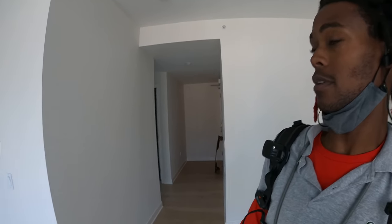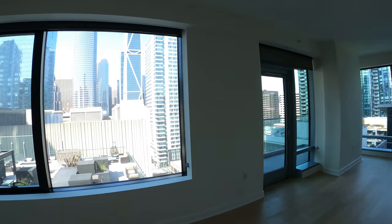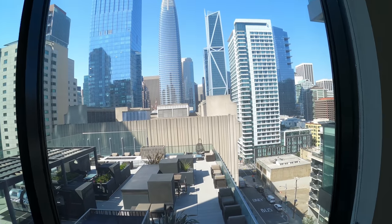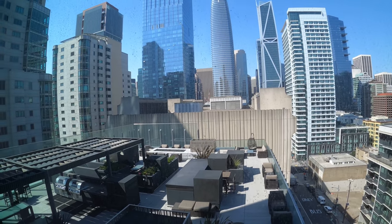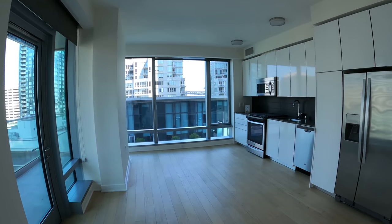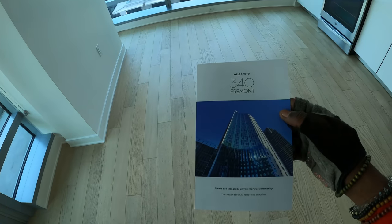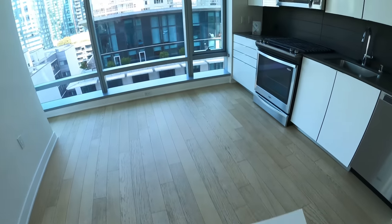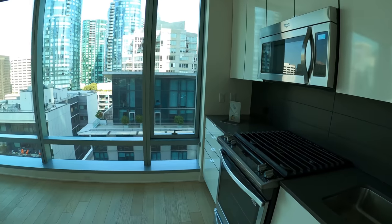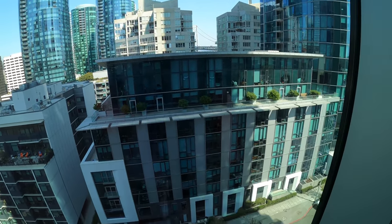Yo yo yo, another day, another adventure with your homeboy Jermaine, and getting this vlog started off. We are out checking out another unit today. I like this — this is 340 Fremont, and I like this view.